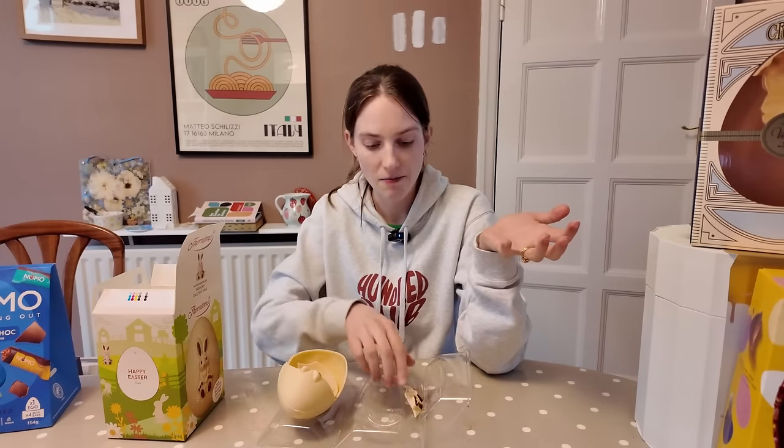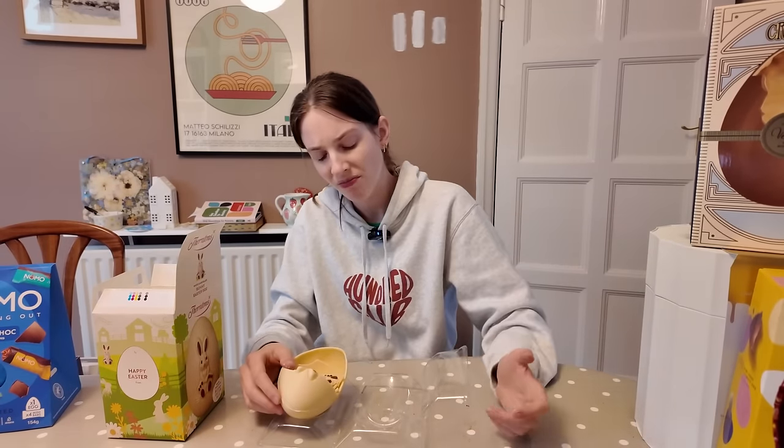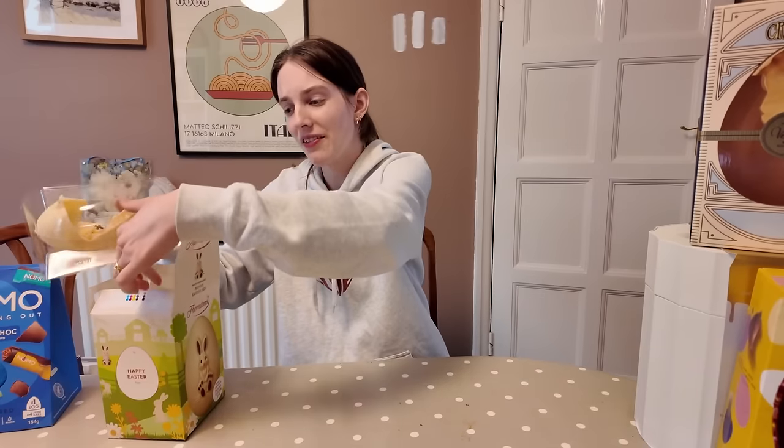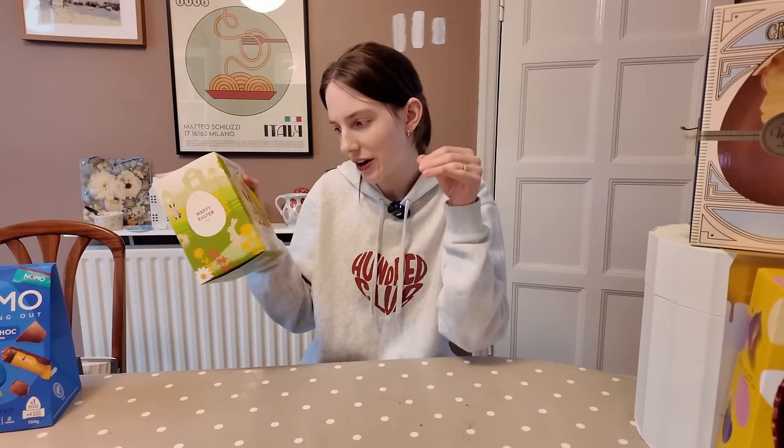And that is a swizz for money because that was £4.50 and all we're getting is egg. It tastes like milky bar chocolate. Not bad. Not good. Actually quite bad. That one is worse than the Reese's. And it's £4.50 — I just feel like that's a swizz. I feel like they're having us on. Where's my little extra? That's my least favourite so far. That one is going bottom of the pile.